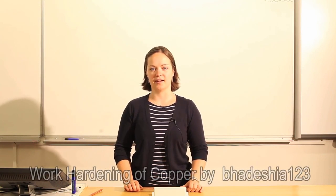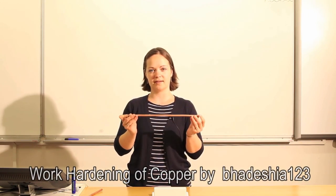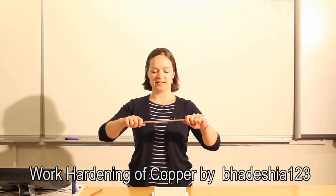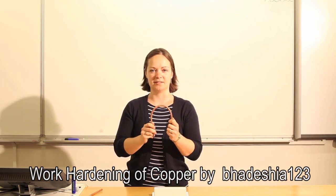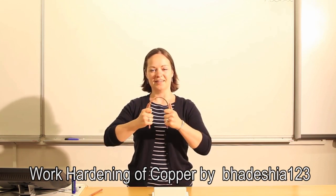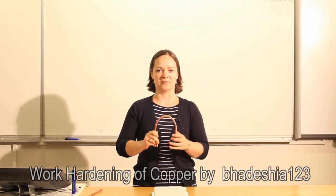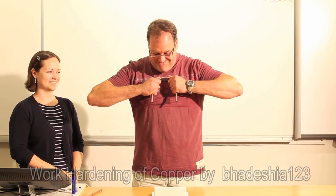When copper is cold and you hammer it — this works for bronze as well — it hardens. That's how the ancients were able to take this soft material and make very sharp, stiff sword blades from it. In this demonstration on plastic deformation of a polycrystalline FCC metal — in this case copper — we focus on work hardening. The bar has been annealed, causing it to recrystallise with a low dislocation density. Bending it once is easy, but bending it back is much more difficult — showing how work hardening increases strength.